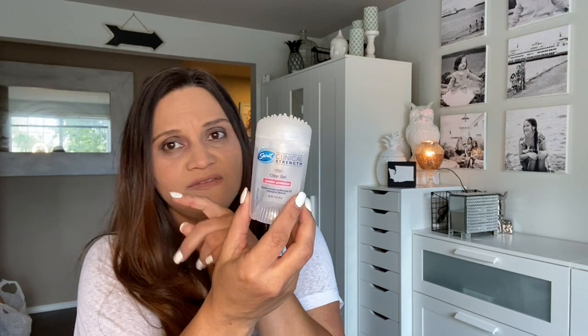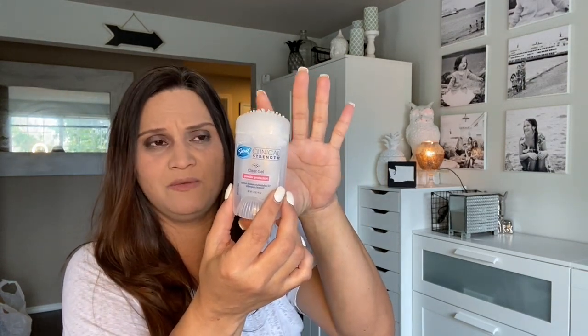This empty is the Secret clinical strength clear gel deodorant. I like the clear gel because it doesn't transfer white residue onto clothes — especially important since I wear a lot of black. I used to buy the Dove at $7.99 to $11.99 at Target for the big one, but this one is roughly three dollars and has the same strength as Dove at a lower price.